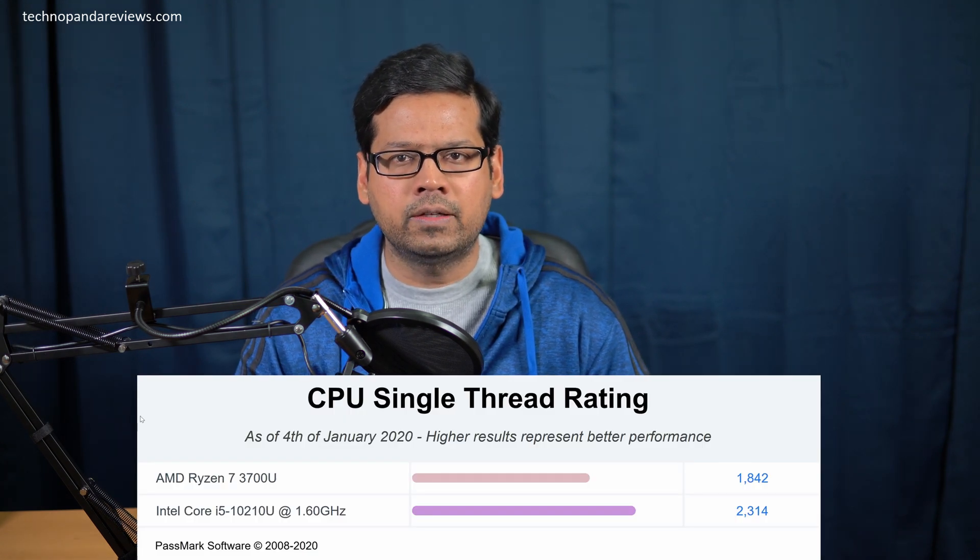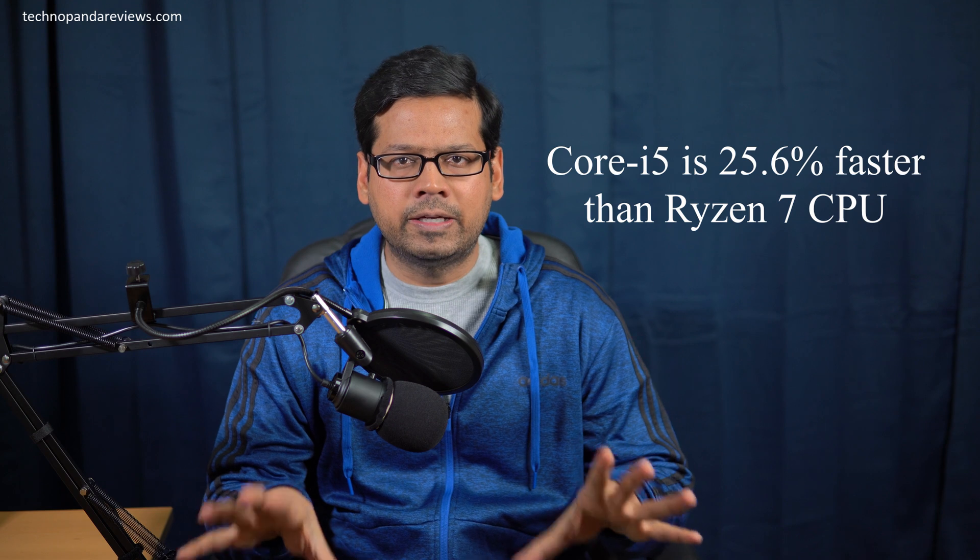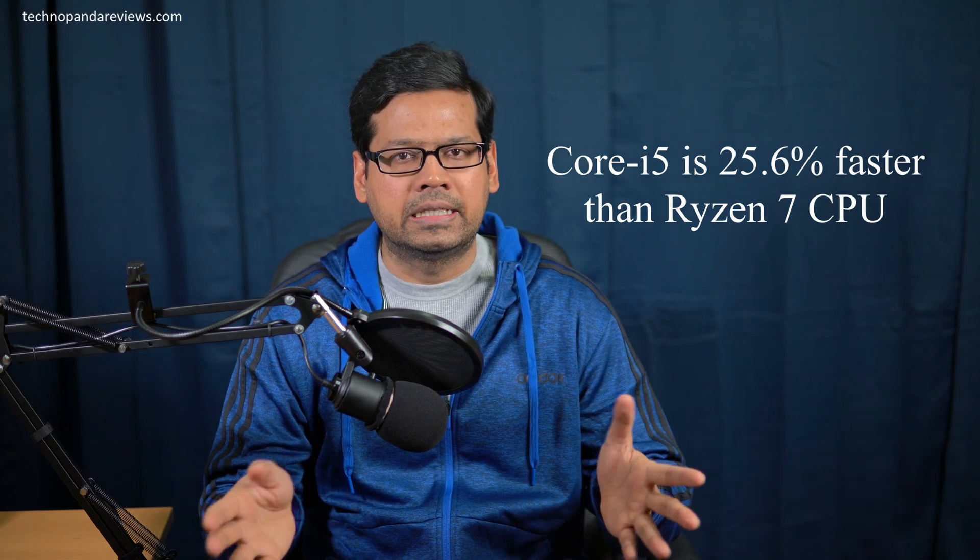So how does all this translate to real world performance? Here is a single-thread benchmark from Passmark software. Core i5 scores 2,314 points as opposed to Ryzen 7, which scores 1,842 points. That translates to a whopping 25.6% single-thread performance lead by Intel.